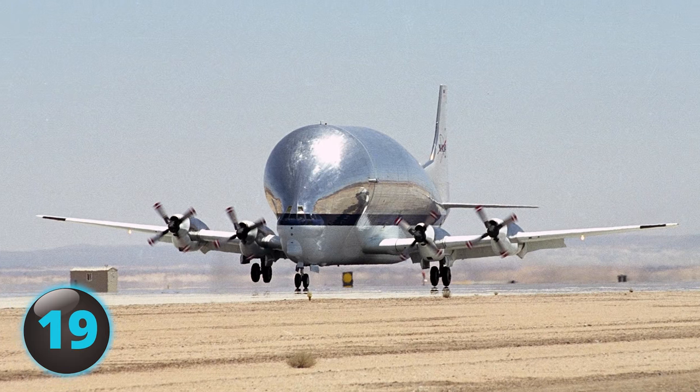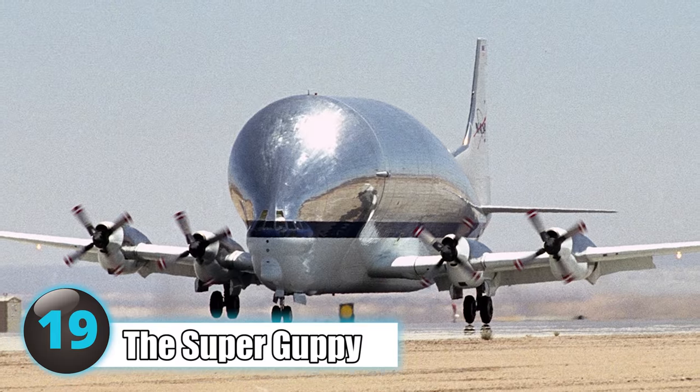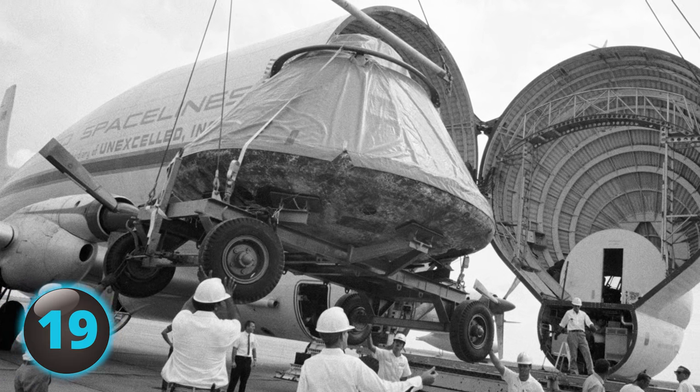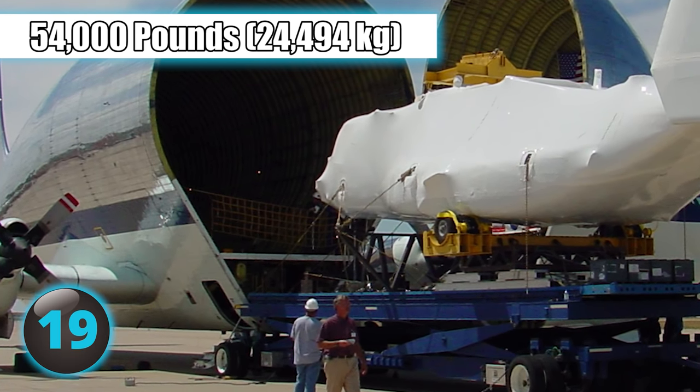Number 19: The successor to the Pregnant Guppy plane, the Super Guppy is a cargo aircraft modified from a Boeing 377. The Super Guppy was originally used to carry large loads and also support the NASA space program. The Guppy can carry a load of 54,000 pounds, and its first flight was in 1965.